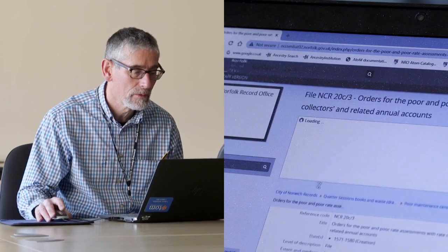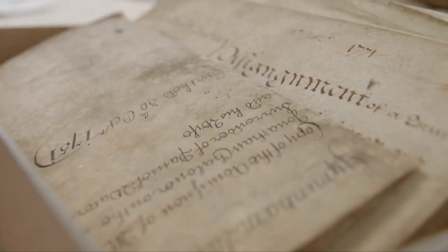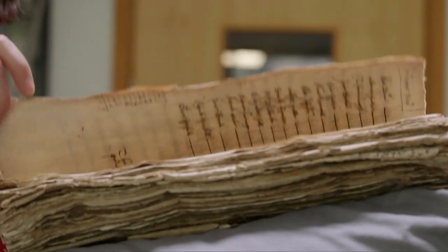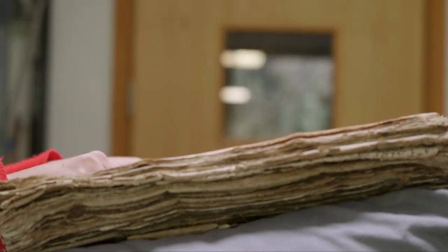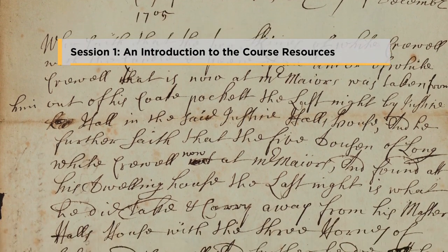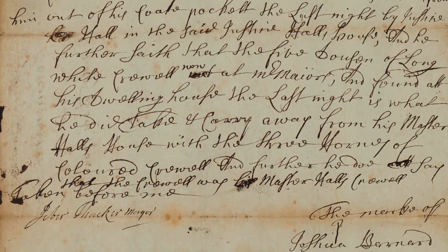They come in formats as varied as parchment rolls, volumes, papers, linen-backed maps, architectural plans and electronic media. Session 1: An Introduction to the Course Resources, Scripts, Alphabets and Bibliography.